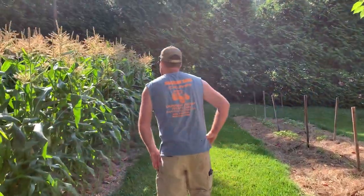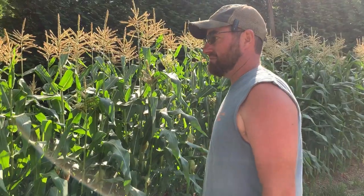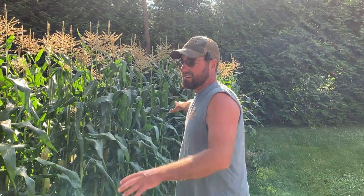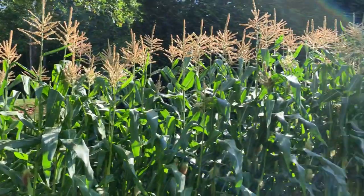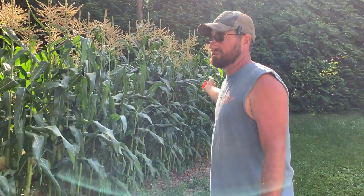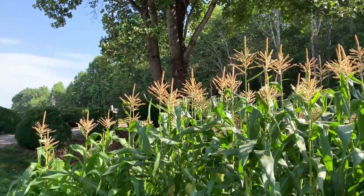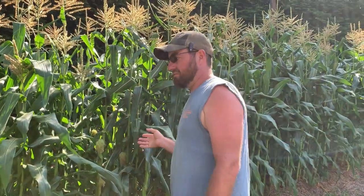This here is Honey Select corn. The better end is over here, and this is something I've just noticed really this year. I know it had to be in full sun, but shade affects corn big time. Make sure you've got full sun wherever you plant it. Look at the end right here versus that end — that end only gets morning sun and maybe a little bit of late evening sun. As soon as it gets midday, this end is shaded for the rest of the day, and you can see the difference.